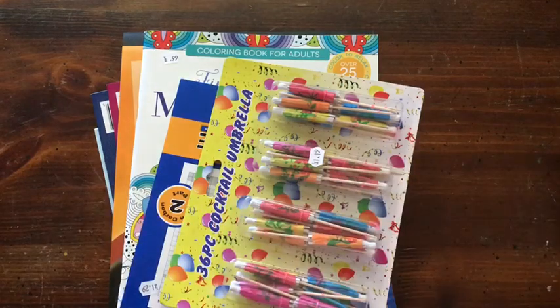Hi everybody, it's Julie and it's Thursday and it's time for the thrill of the haul. Today I got to go to our little thrift store that they've added to our little tiny town, and I went to the $1.49 store. First I'll show you what I got at the $1.49 store.